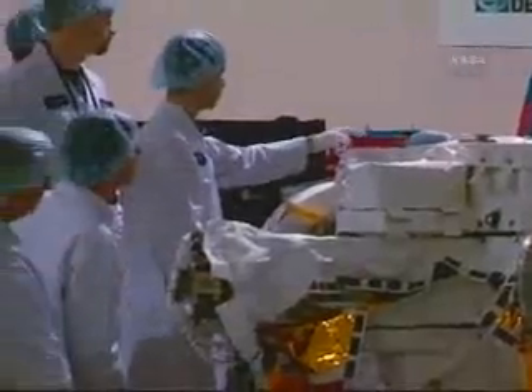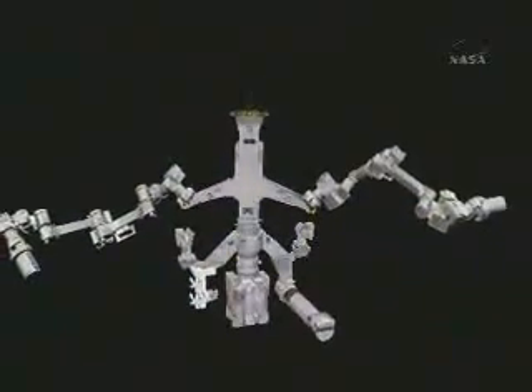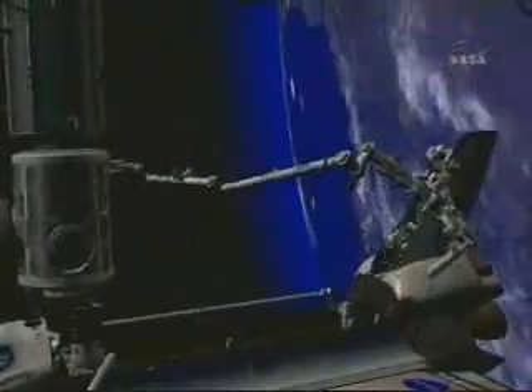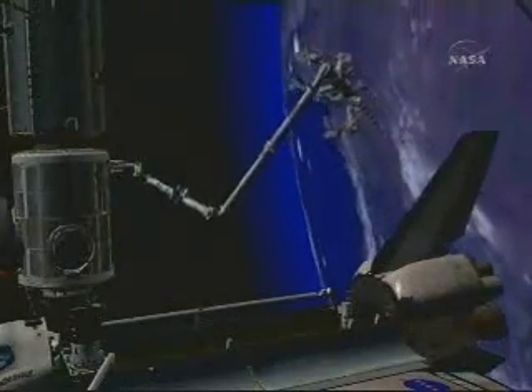Dexter is an essential tool for maintaining and servicing the space station. With its dual-arm design and twin video cameras, Dexter will be used to remove and replace smaller components on the station's exterior where precise handling is required. Dexter is very anthropomorphic — it's got a body, two arms, two hands, it can pivot at the waist, and it's got two cameras, which are almost like two eyes. You can think of it as almost like a human being.